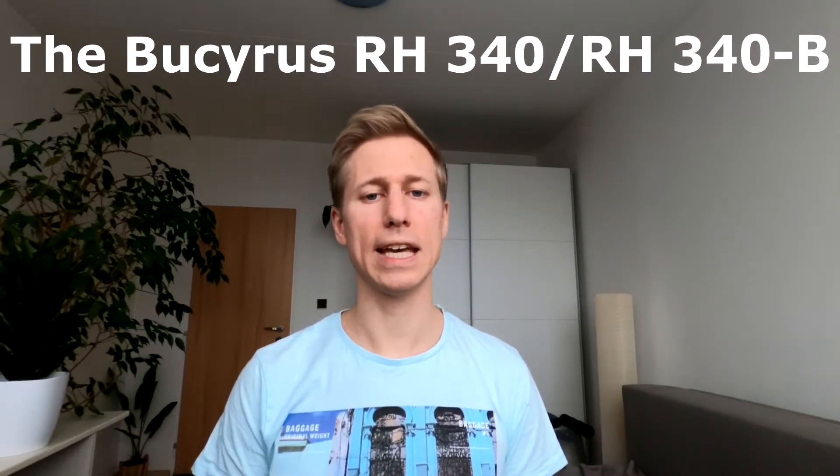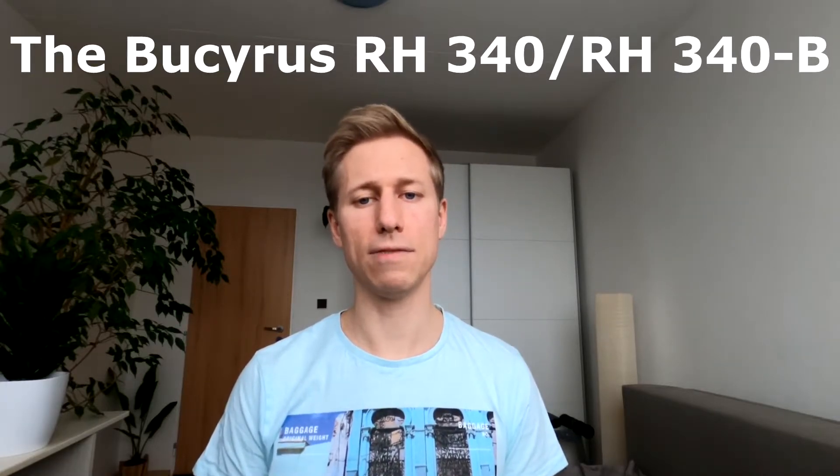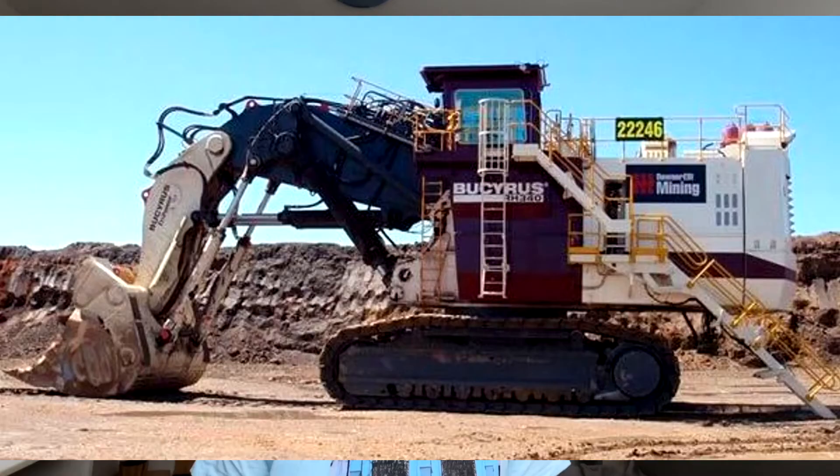The Mighty Bucyrus weighs in at 550 tons. This model is available in both shovel loading and backhoe configurations. The crawler alone has a length of 9 meters and its undercarriage has a width of 7 meters. This impressive piece of kit has a shovel and backhoe bucket with a capacity of 34 cubic meters.